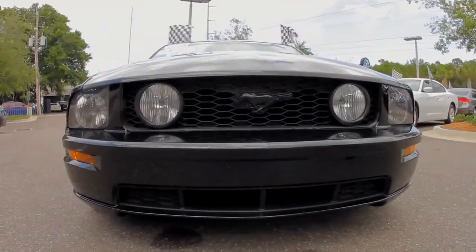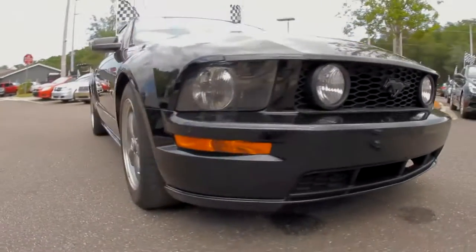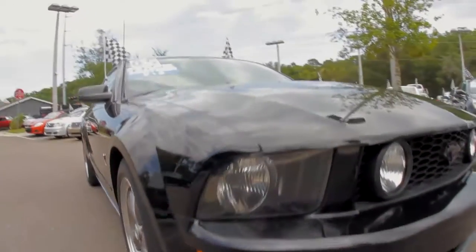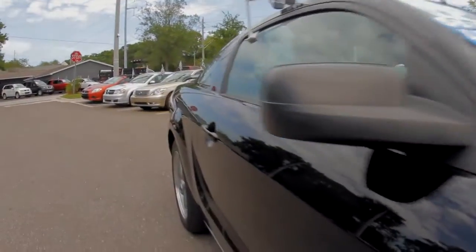This is a one owner in the state of Florida. Look how clean this Mustang is — the body has not absolutely one flaw at all. It's a 4.6 liter V8 motor, only one owner in the state of Florida. Black on black.